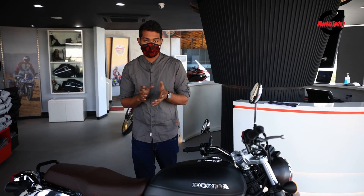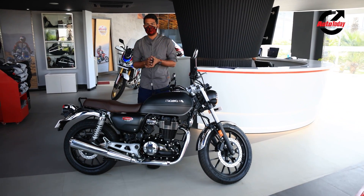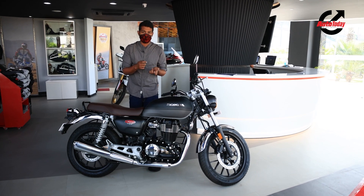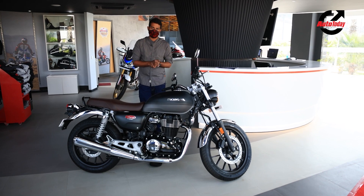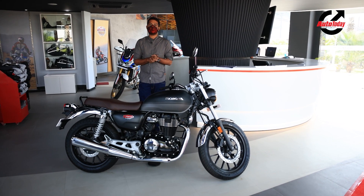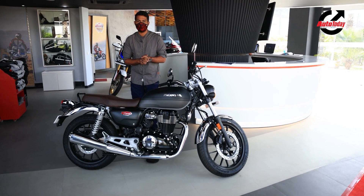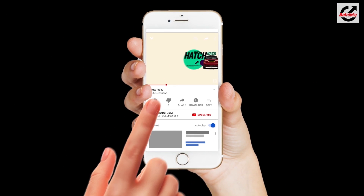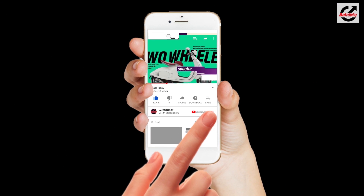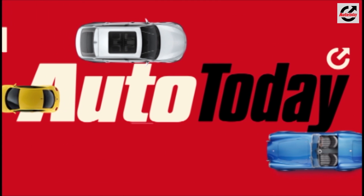We hope you enjoyed our first look at the Honda CB350. A more detailed review will follow once we get a chance to get this motorcycle out on the road. Until then, if you liked this video don't forget to hit that like button, subscribe to the Auto Today channel and hit that bell icon so you never miss out on the great automotive content that we put out regularly. We'll see you in the next video.